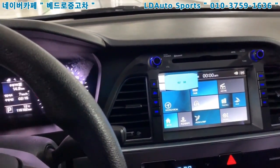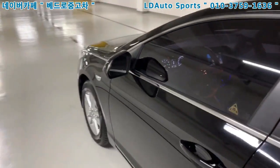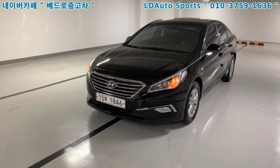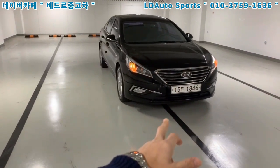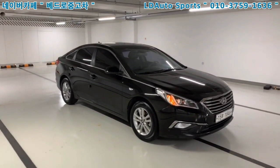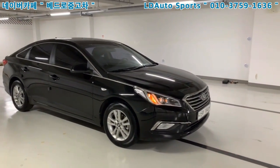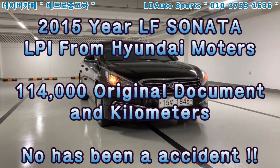There's been a driving test and it is very good — both sides. If you want to buy this 2015 LF Sonata LPI, please contact LD Autosports. If you have any questions, I'm going to explain to you. See you next time, thank you, bye bye.